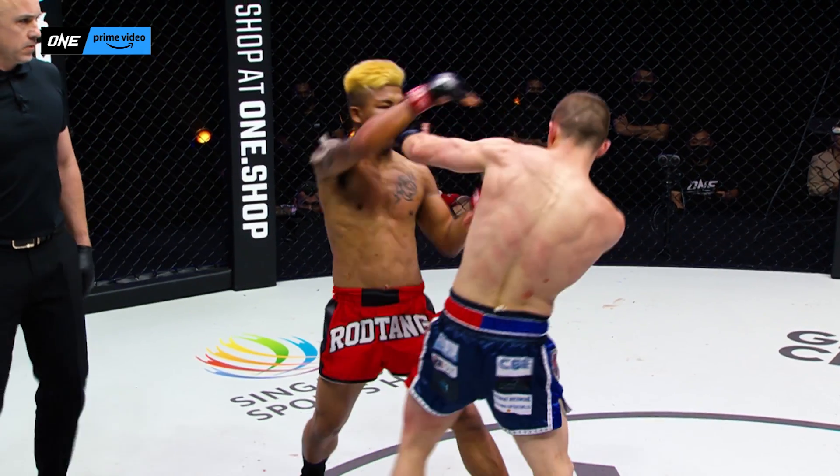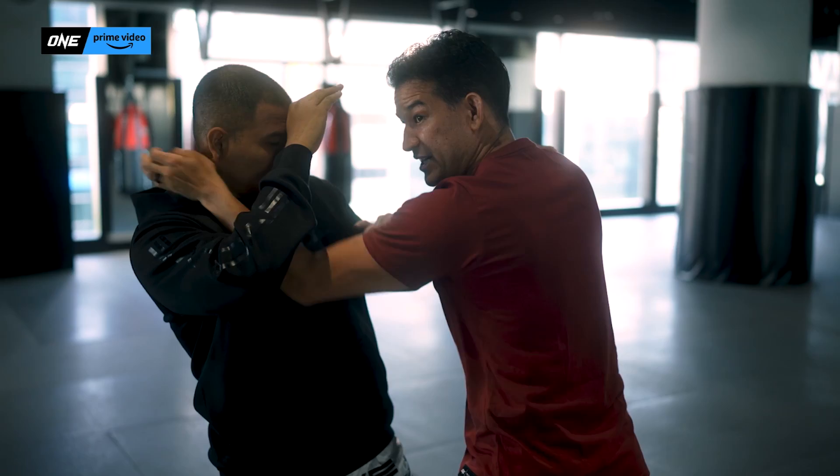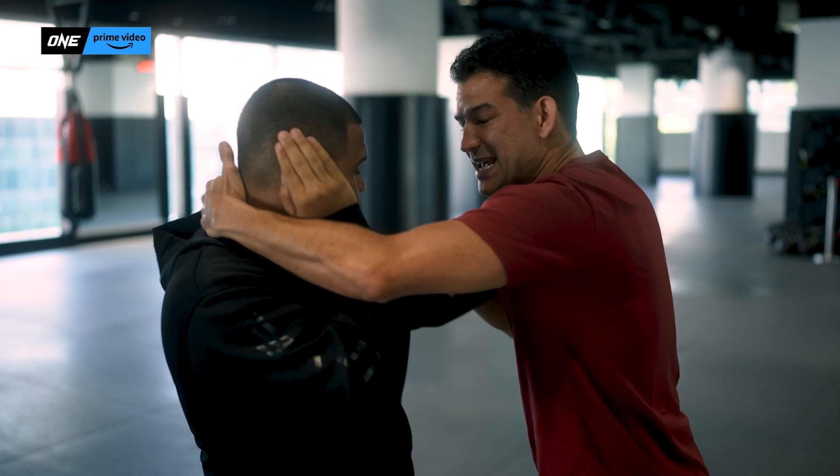We've never seen Rod Tank unleash the elbows like this so early. So I told you, we were gonna see a more technical Rod Tank. It's technical, but it's also brutal. You can see that he clinched up, and then just to inflict more embarrassment into his opponent, he gets into the clinch and then throws his opponent onto the floor.